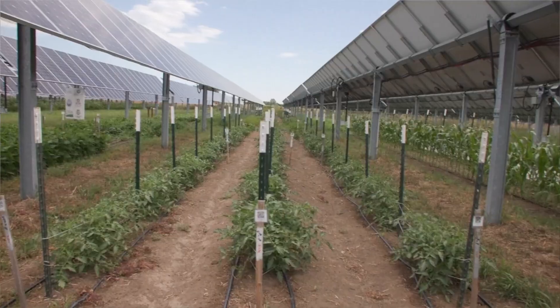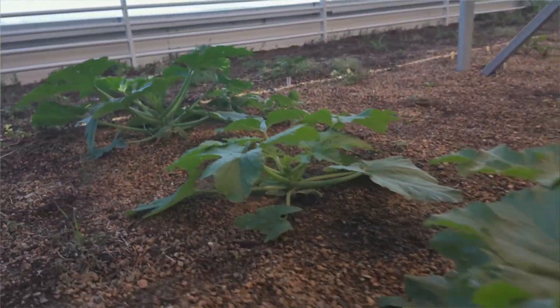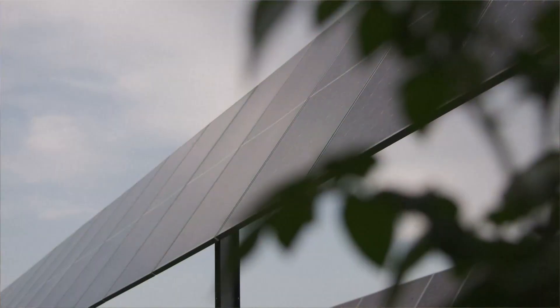Some of the biggest success stories are leafy greens — everything from basil to bok choy. The shade forces the plants to grow bigger leaves so they can capture more light.